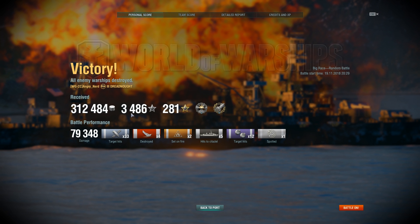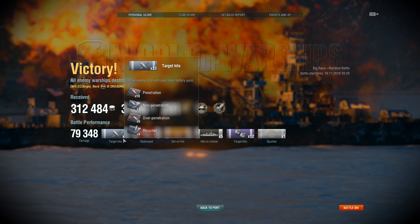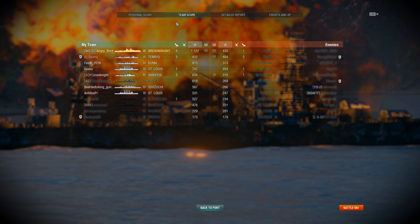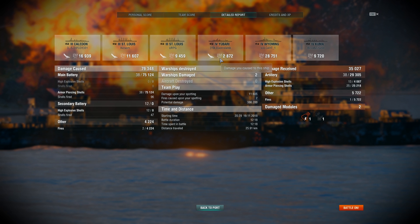Final results: 312,000 credits, 3,400 XP with 281 free XP, Devastating Strike, and the Four-Goal Haul. 79,000 damage, 33 hits, four ships destroyed, two fires set, five citadels, 12 hits from secondaries, and spotted one ship. Came in first place on the team. Detailed report: sunk the Caledon, two St. Louis, Yubari, and dealt 28,751 damage to the Wyoming.